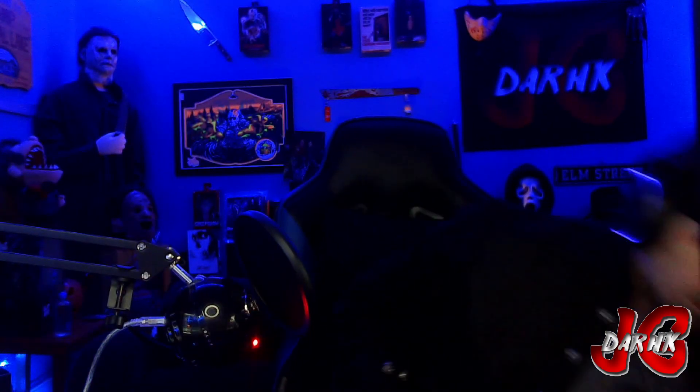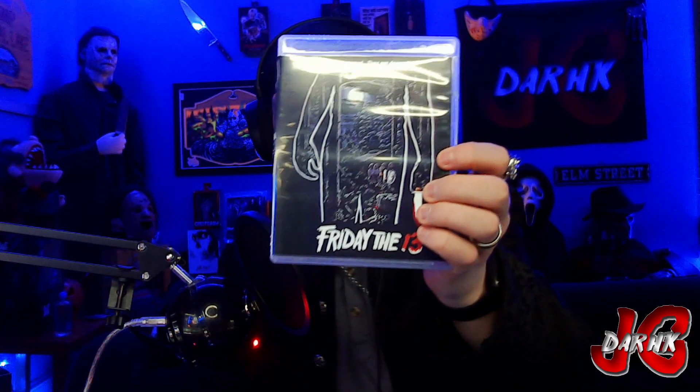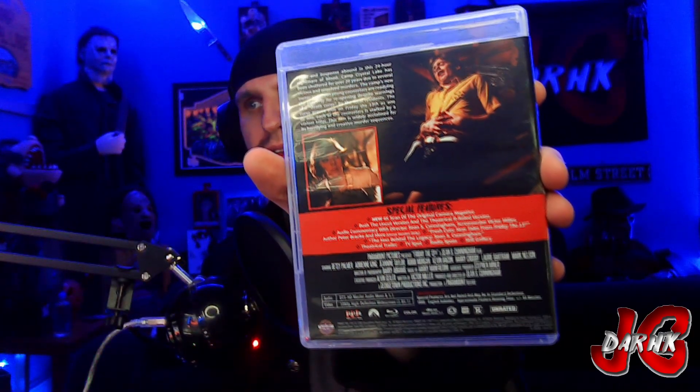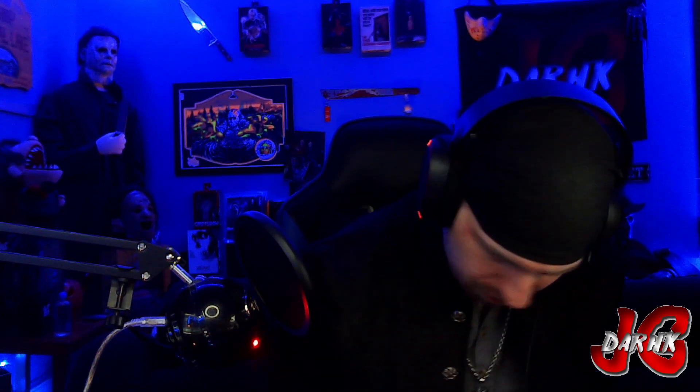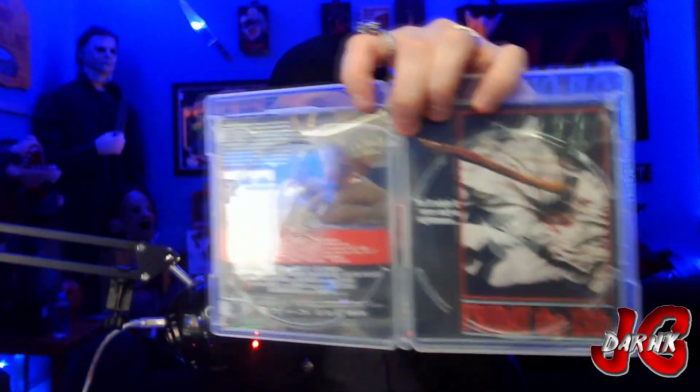That's pretty cool to have with it. Then we start off with Friday the 13th Part One, the original. We got the back of the case with all the special features listed. So we got two discs — looks like we got the uncut version and the theatrical. And they got a reversible cover, so that's nice, that's really nice.